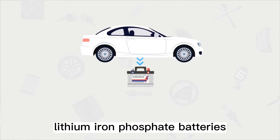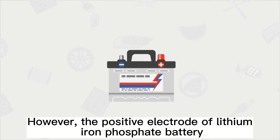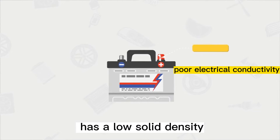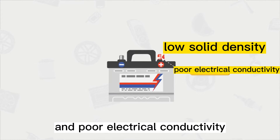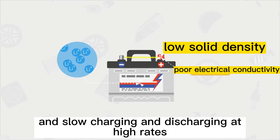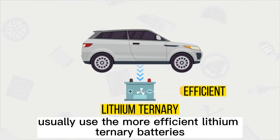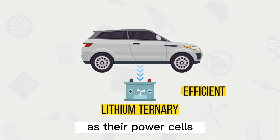Some entry-level electric vehicles are equipped with lithium iron phosphate batteries mainly because of their low cost, high safety, and durability. However, the positive electrode has low solid density and poor electrical conductivity, with slow diffusion of lithium ions and slow charging and discharging at high rates. Therefore, high-end electric vehicles usually use the more efficient lithium ternary batteries as their power cells.